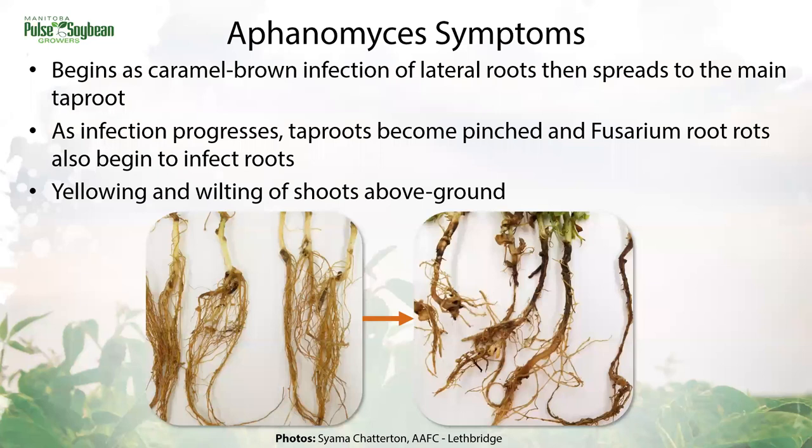If we take a closer look at Aphanomyces symptoms specifically, the characteristic infection symptom is this honey brown or caramel colored infection of the lateral roots starting in June. As it progresses, the tap roots become pinched, and we have blackening of the tap root from Fusarium root rot that typically moves in around July. Above ground, the peas are yellow and stunted. This characteristic honey brown stage is fairly short-lived before Fusarium moves in, so rather than trying to separate them in the field, we often rely on a lab test for Aphanomyces confirmation.